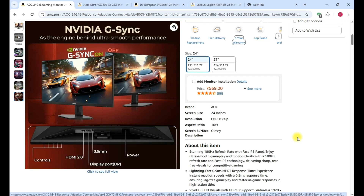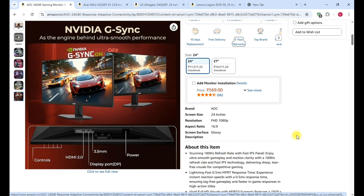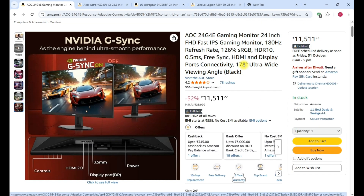The AOC brand 24-inch monitor is a preferable choice under the 10k budget. You can check the product link in the description.